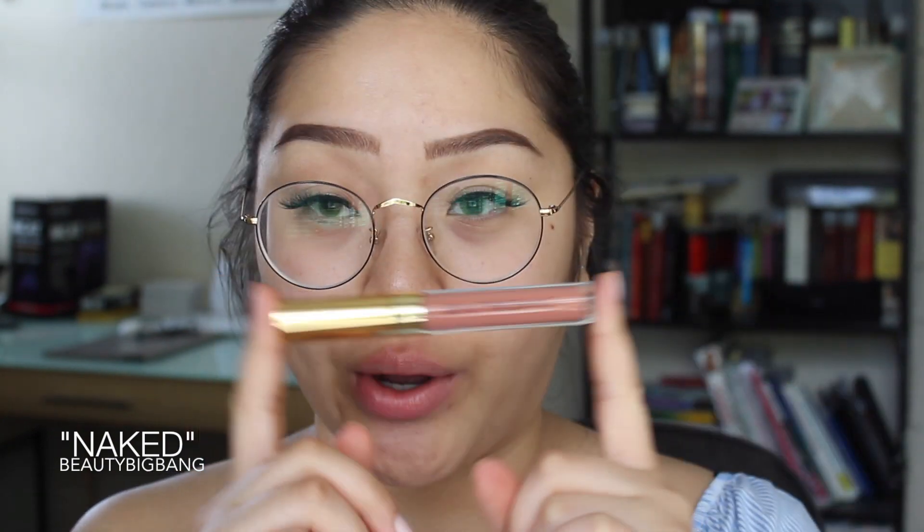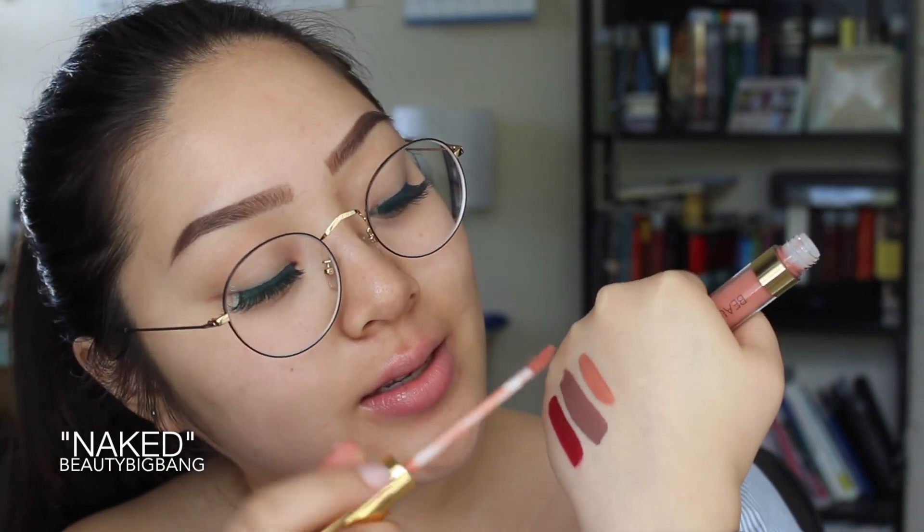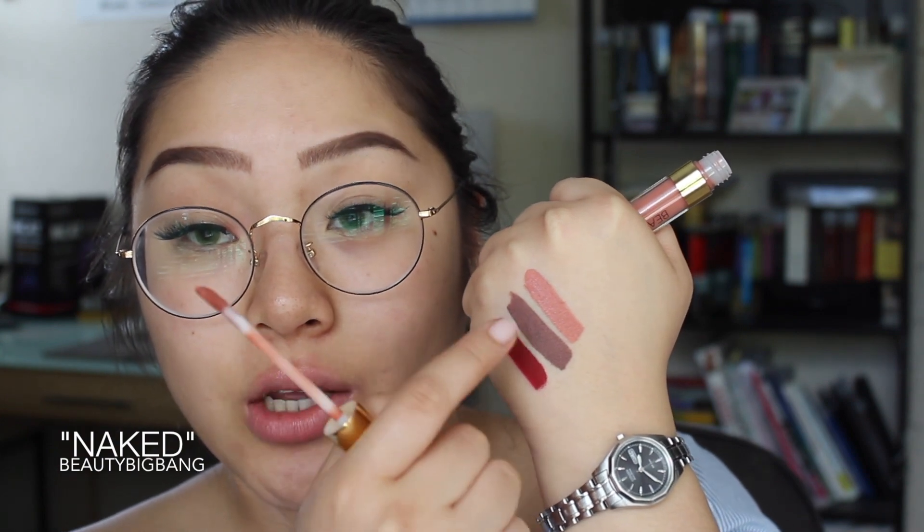Last but not least we have the color Naked, and this is probably the one that I'm most excited to try because I think this shade is just so pretty — it's more on the pinker side. So as always I'm going to do a swatch on my hand first. Yes, I absolutely love this color already, it's so pretty. I'm thinking that it would look really good if you mixed it with Dolce K if you wanted to make it a little bit lighter.